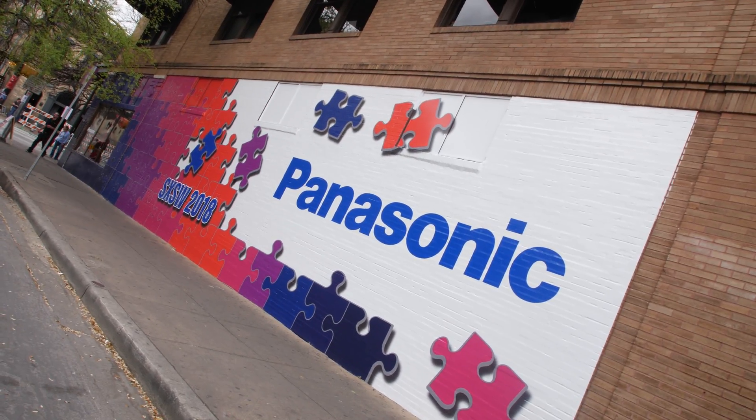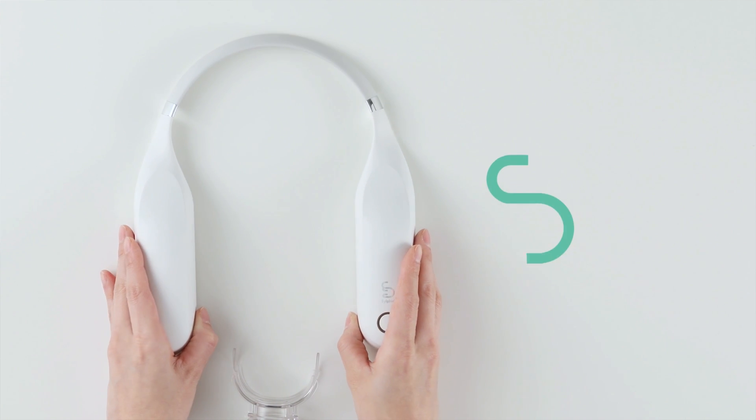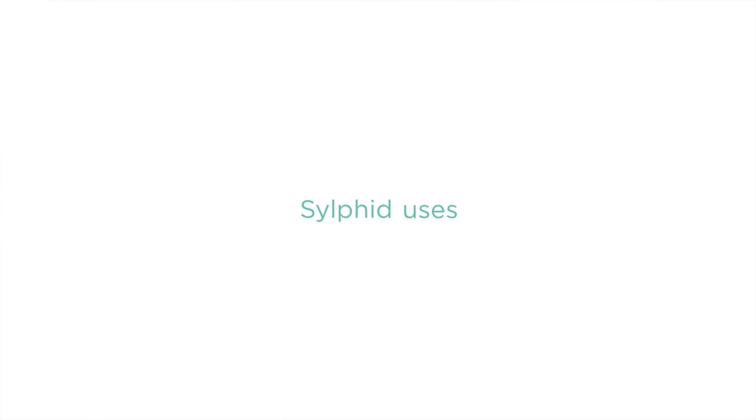What's going on? I am John Rettinger at the Panasonic House at South by Southwest 2018. This is Silphid. This is using simple molecules, no chemicals, to whiten your teeth.